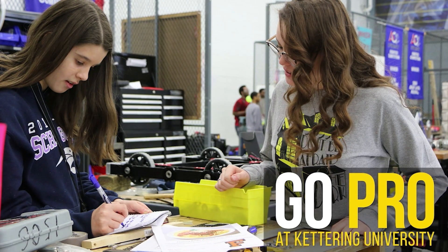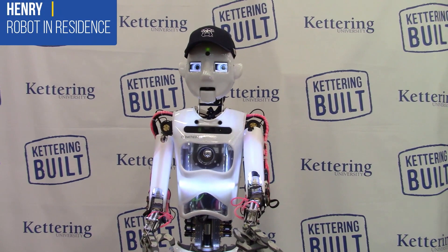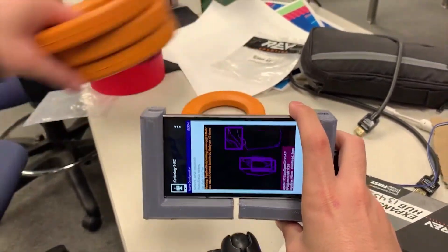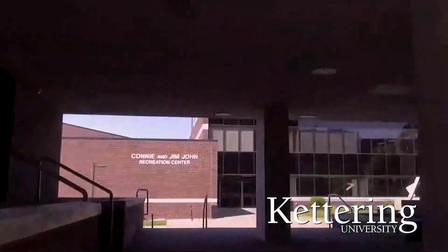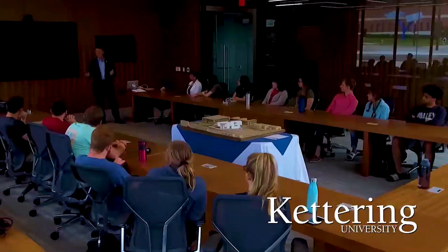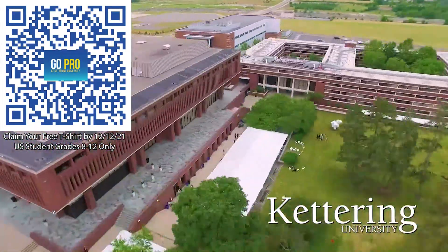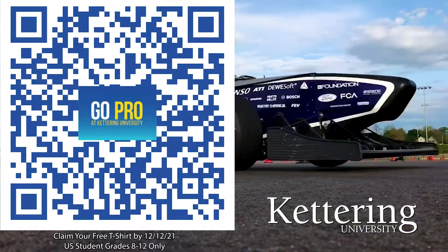Thanks to Kettering University for their support of this video. Don't just sit in class — Kettering University is the only school in the U.S. that allows you to work as an engineer your first year with their three month on, three month off co-op programs. If you are a U.S. student grades 8-12, scan the QR code to stay up to date on info and events at Kettering and get a free Kettering t-shirt when you sign up by December 12th, 2021.